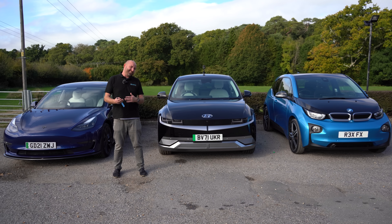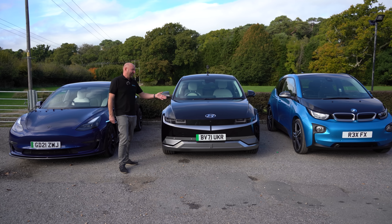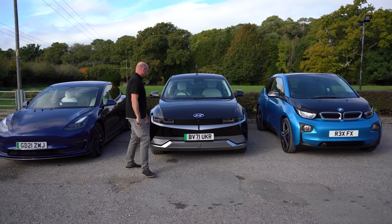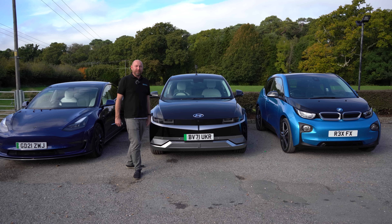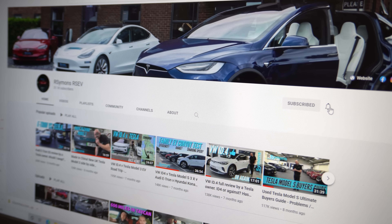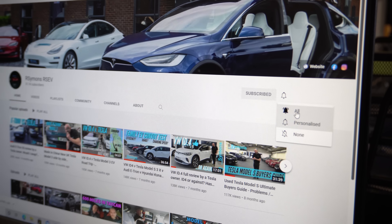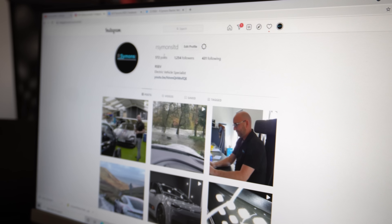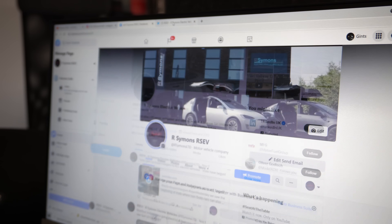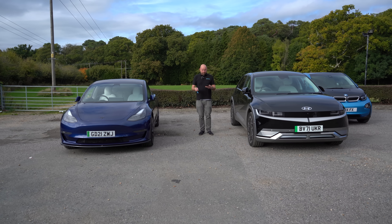So which one is the winner? The Tesla was impressive - Tesla Vision is kind of working - but it only worked for parallel parking and was a bit flaky to begin with. The Hyundai did it every time. The i3 is a bit out of its league really. We'll call that a win for the Hyundai. Thanks for watching - if you like our content, don't forget to subscribe and hit the bell icon for notifications. We're also on Instagram, Facebook and Twitter.